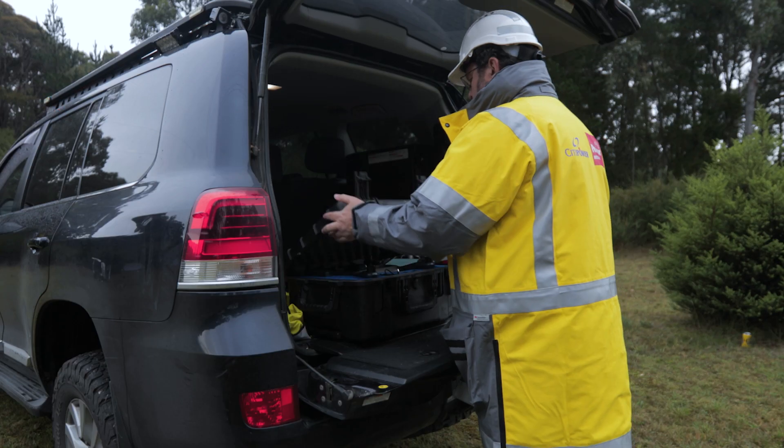Hi there, my name is Peter Mackay, Digital Innovation Operations Manager for City Power & PowerCore. Our mission in the Digital Innovation Group is to investigate the use of technologies to make our network more reliable, safe and affordable for our customers.